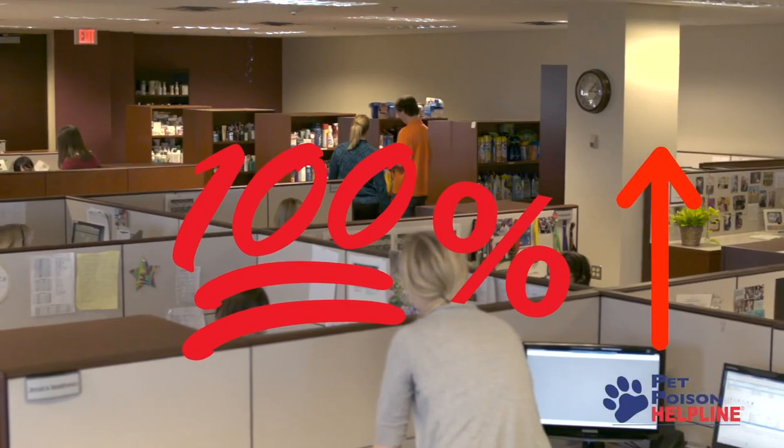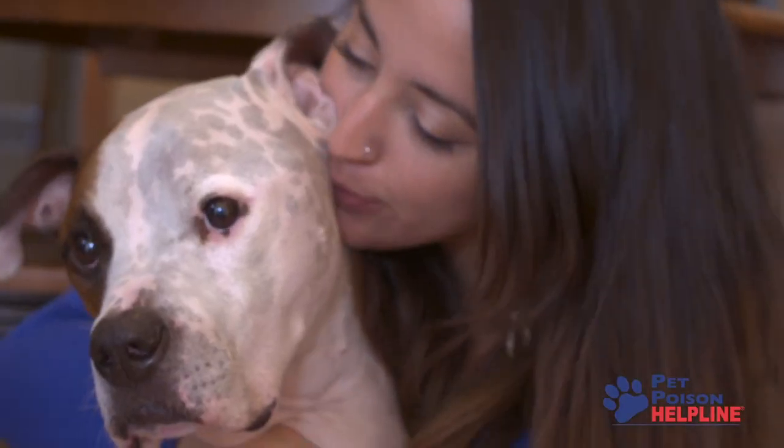I'm coming to you from my home, like so many others are, because this warning just can't wait until we're back in the office. Compared to the same time last year, our experts have been receiving 100% more calls about pets who have been accidentally or even intentionally exposed to household cleaners. We understand that there is a lot of confusion about how to best protect yourself and animals from COVID-19, so we wanted to put together this quick video to warn you about how to protect both you and your pets from these potentially hazardous substances and eliminate any sort of accidental poisonings.